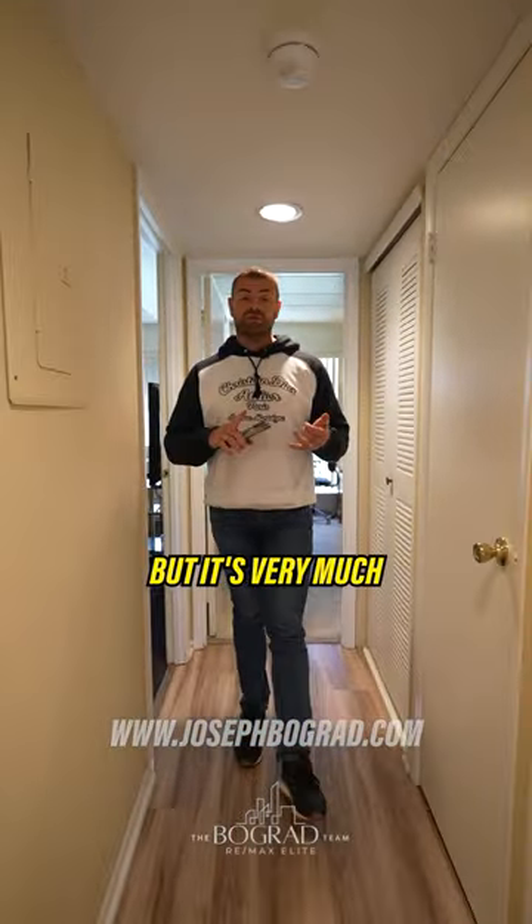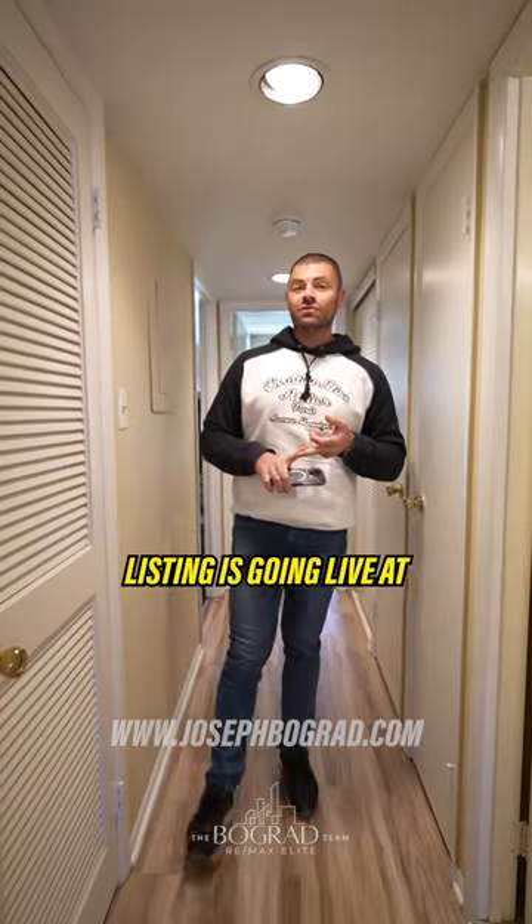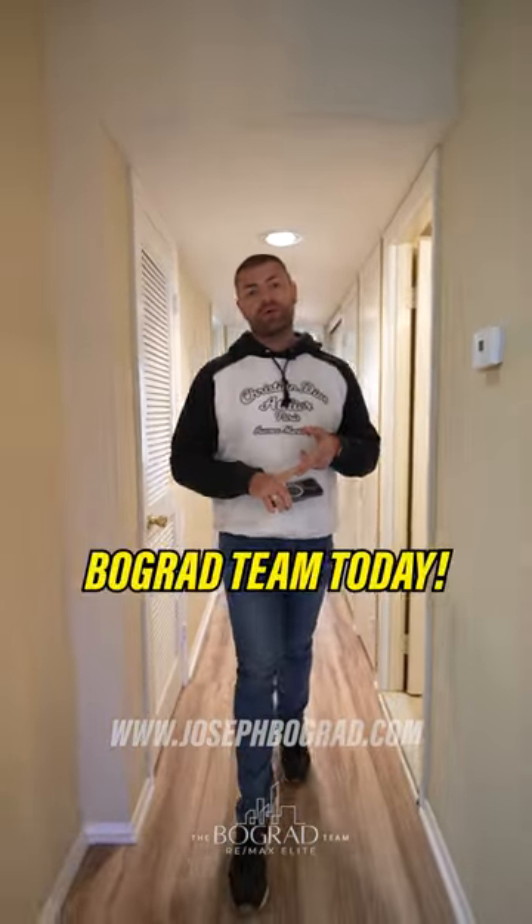It's not a huge unit, but it's very much in demand. We're the first floor, two-bedroom, two-bath. Listing is going live at $265K. If you want to see this property in person, contact a member of the Bograt team today.